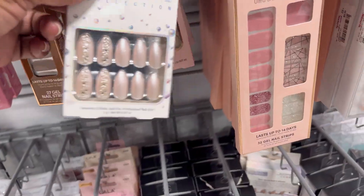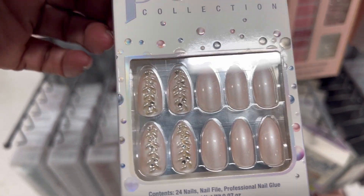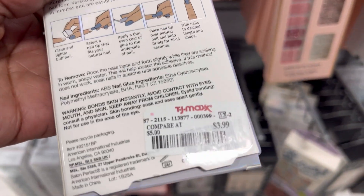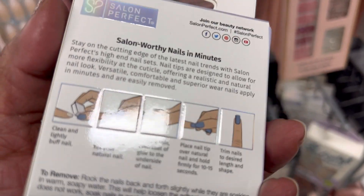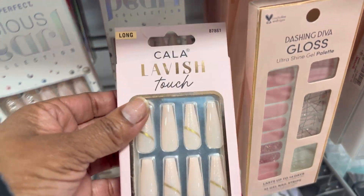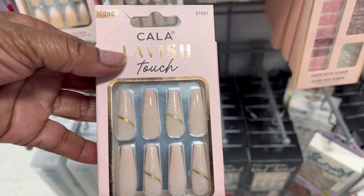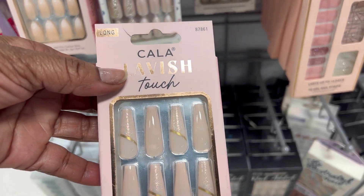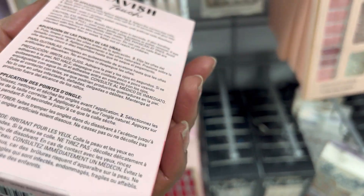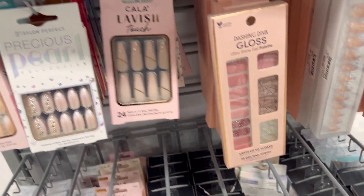These cute nails — these are so cute. I don't like that one, that's different. How much is this? $3.99. Oh, look at the ones in the back — look at these. These are cute too. They're a bit too long for me. I took my nails off to give them a break. I'm going to try these — they're $4.99. These are cute, I like the neutral look.